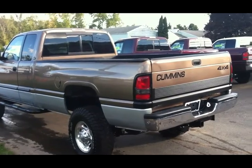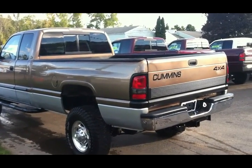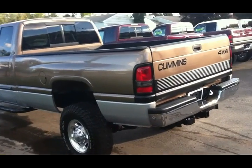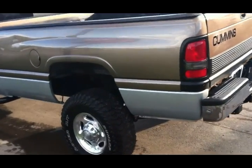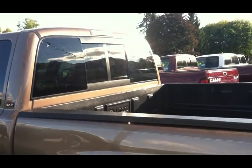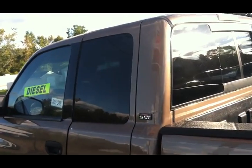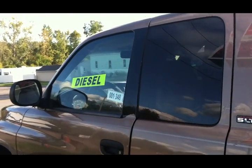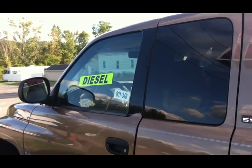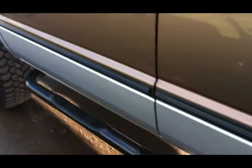2001 Quad Cab Long Bed, Laramie SLT Plus, Sierra Bronze in color. Six-speed truck out of Idaho — what a nice truck. Dunlop Rover MT Mud Terrain tires on it. Plastic bed liner over the rail, slider tinted rear window, tinted privacy glass. It's got the little elephant ears but they got heat. And it does have some beautiful Weston Nerf bars on it.